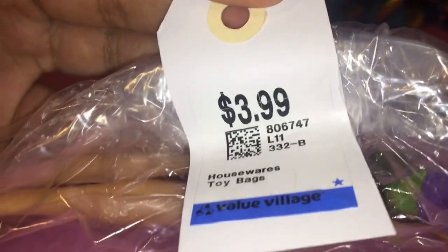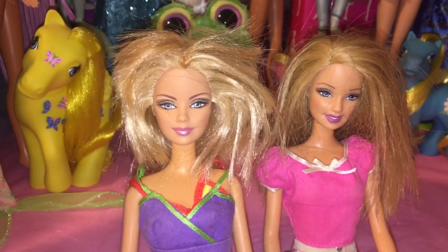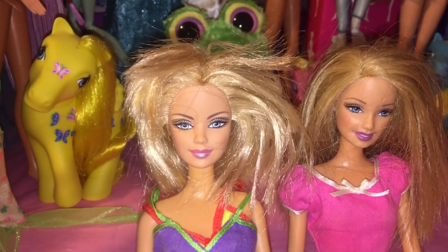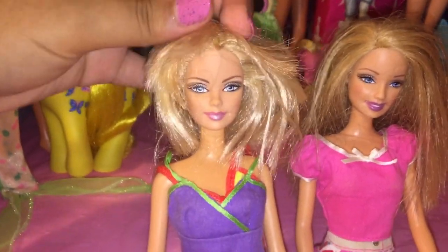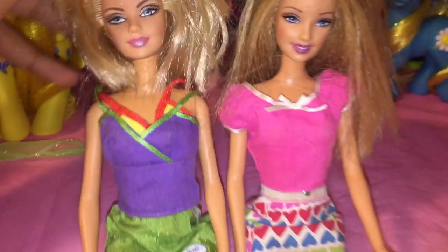First, for $3.99, we have these late 2000s Barbies which are really pretty. This one has an unfortunate haircut — it sucks because she's so gorgeous. I hope I can style it into a layered bob, kind of like a Ginger Spice moment. I'm not sure if I can salvage it but I hope so. They both have outfits, which are pretty cute, and she even has a little bikini top underneath.